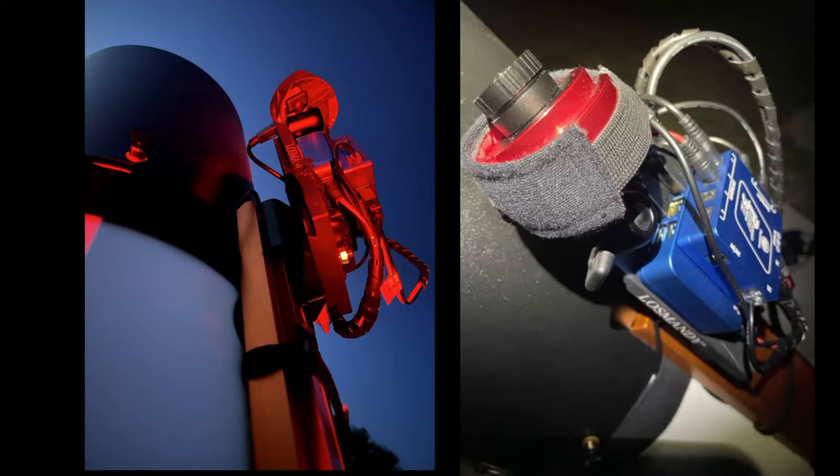You might recall when we looked at the meteors — actually there weren't all that many meteors, like one meteor every 10 minutes maybe. It didn't turn out to be the storm that we'd all hoped, but thanks to all those who joined. On that corrector plate we also have a Pegasus Astro pocket power box to power up the scope and some accessories, and underneath that a USB hub. So that's a rundown of the equipment that we have.